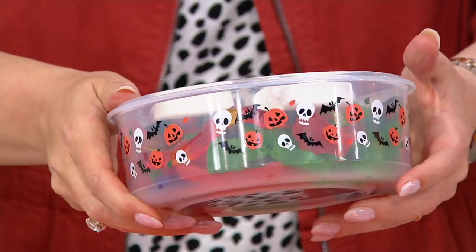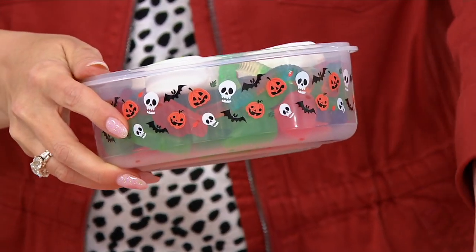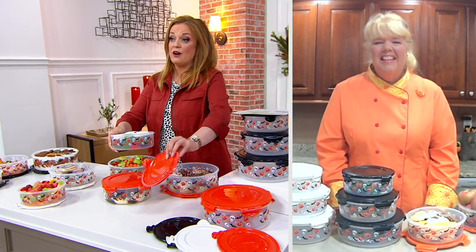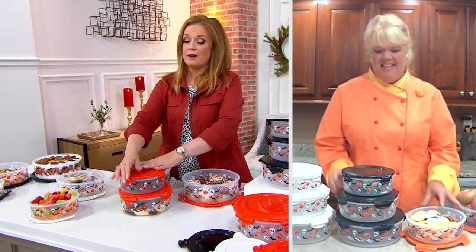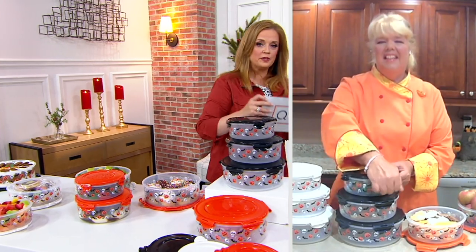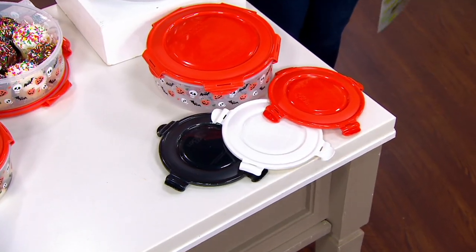But look at the pumpkins and the bats and the skulls. Now we've already had over 600 orders placed. Folks are picking up more than one set. Chris, can I have you please remind us of the sizes that we're getting in all three canisters?